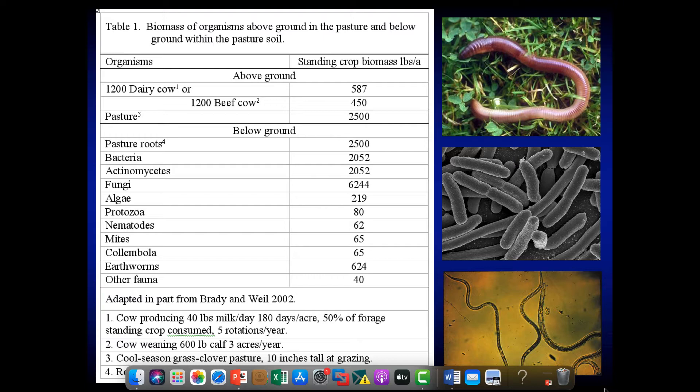It's important to remember that we don't only manage the animal and the plant — we're managing this whole soil ecosystem underneath. We've got 2,500 pounds of roots, close to two tons of bacteria, 6,000 pounds of fungi per acre. When we add all this up, it's about seven tons of living things per acre. We need to think about how we can enhance these microbes and improve the life living in the soil. There are also 625 pounds of worms per acre, which is pretty amazing.